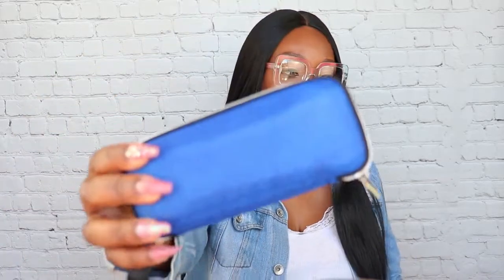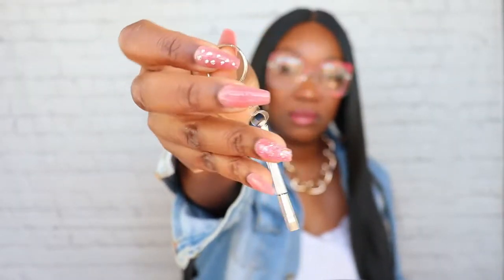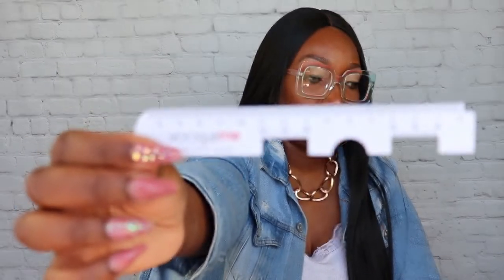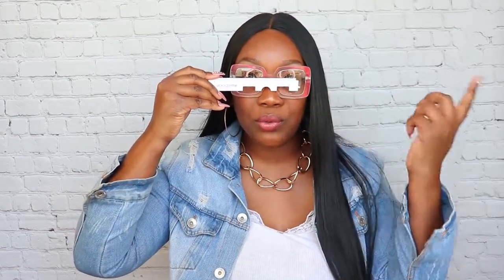When you receive your glasses, they send a case with each pair. Each pair will also come with a lens cleaner to wipe your lenses, an eyeglass tool to tighten up your glasses, and this little ruler that helps you measure your pupillary distance between your eyes. It sits right in the middle of your nose and measures the distance of your pupils.